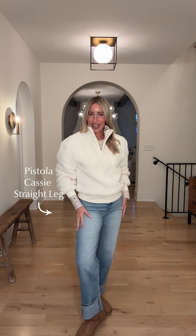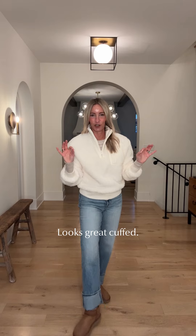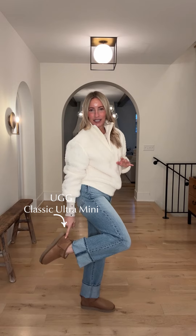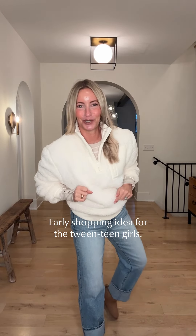Kept on that great Cassie jean — I cuffed it. This is why I love a good straight leg, it's so versatile. And then I put on my UGGs. Do you have the short? It is the boot I lived in all last year. Keep them by the door, slip them on. And if you have a teen, tween, or 20-something daughter, this will make her holiday. Grab them now before they're sold out.